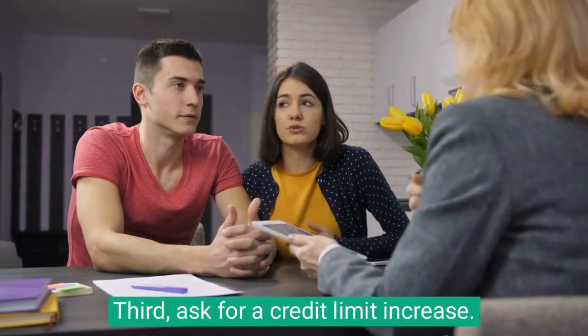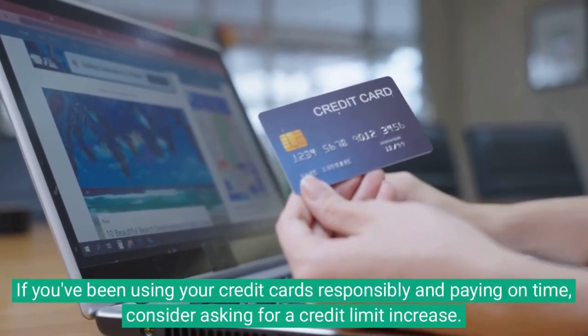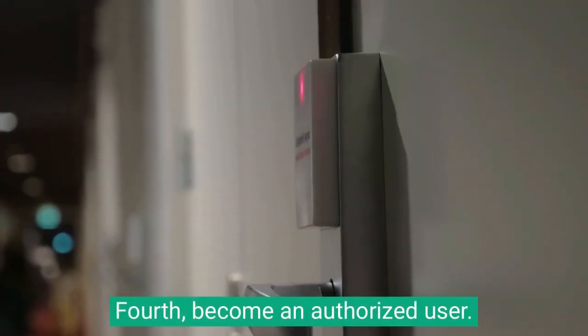Third, ask for a credit limit increase. If you've been using your credit cards responsibly and paying on time, consider asking for a credit limit increase.